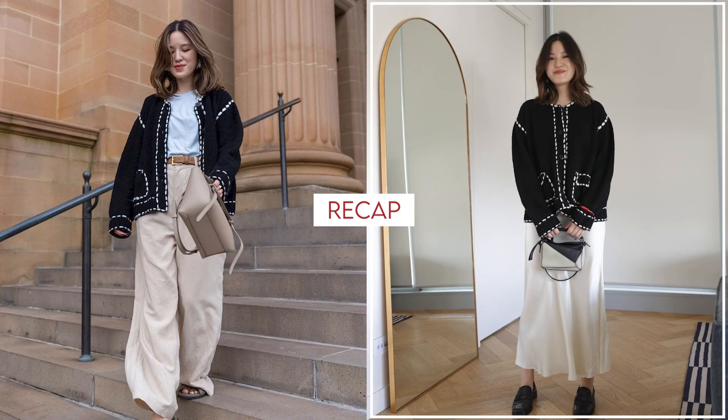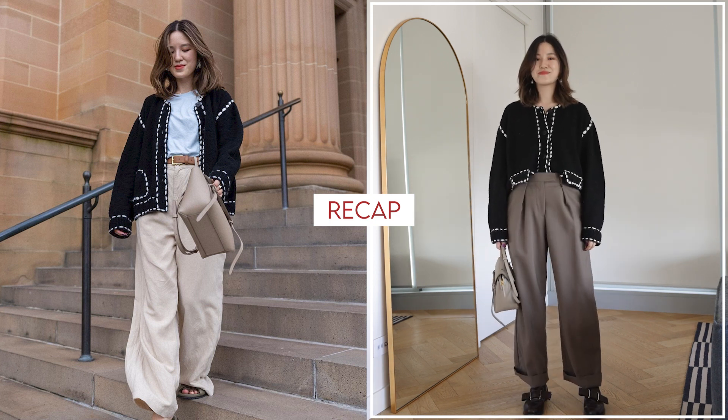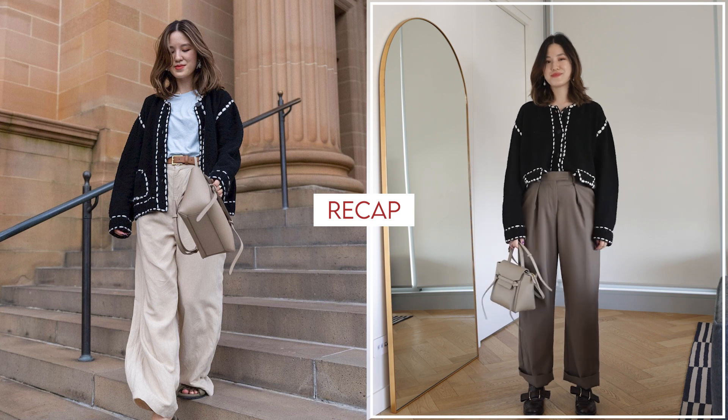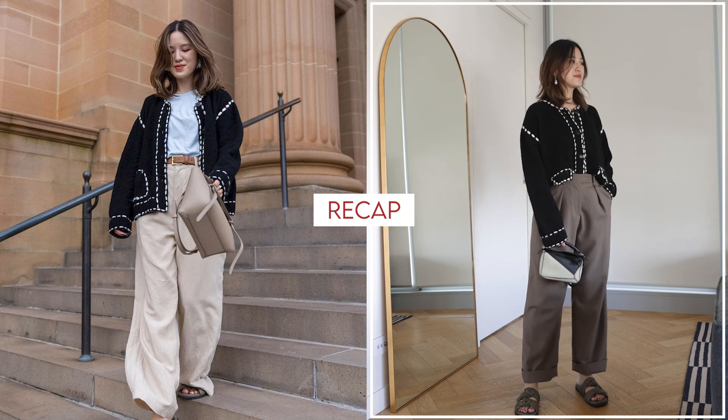Here is the original outfit, and then here are the outfits I will wear today. In general, I would describe all these looks as more balanced, a little bit more put together, compared to the more casual relaxed feel of the original.